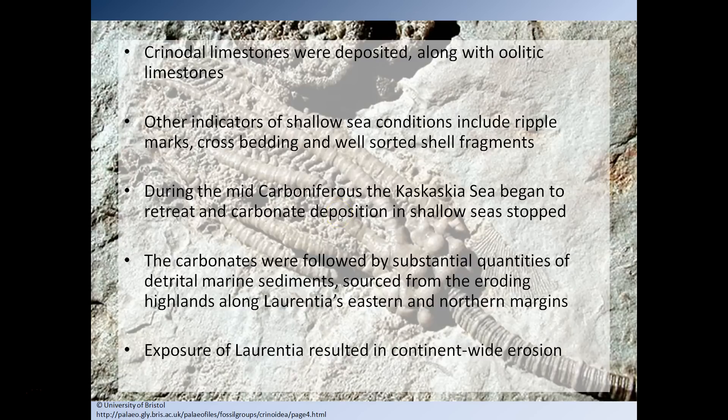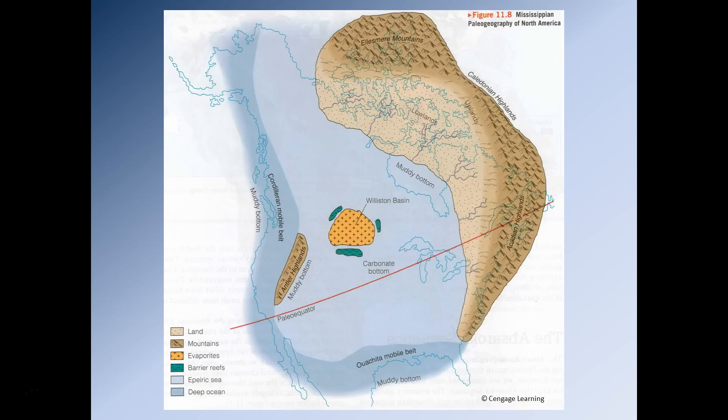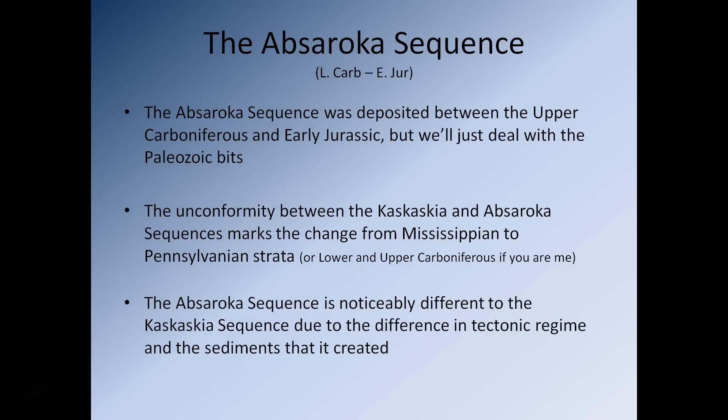Once the Kaskaskia sea fully retreated, Laurentia was now fully exposed again, with continent-wide erosion producing a continent-wide unconformity. This brings us to the Absaroka. The Absaroka takes place from the lower Carboniferous into the early Jurassic, going on for quite a long time. The unconformity between the Kaskaskia and the Absaroka marks a change from the Mississippian to the Pennsylvanian in North America, or simply the boundary between the lower and upper Carboniferous. The Absaroka sequence is noticeably different to the Kaskaskia sequence due to differences in the tectonic regime and the sediments that regime created.